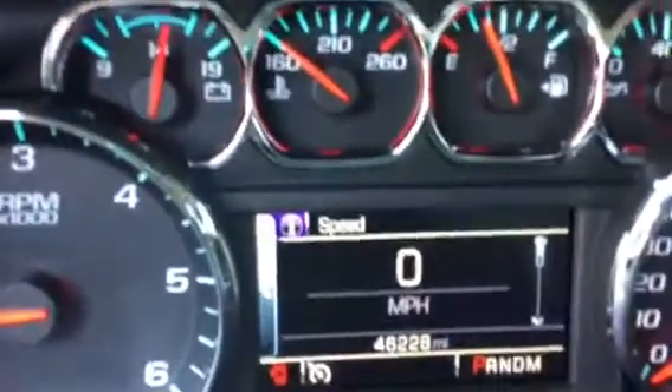Got the 18-inch chrome wheels. It's a non-smoker vehicle, and has exactly 46,228 miles.